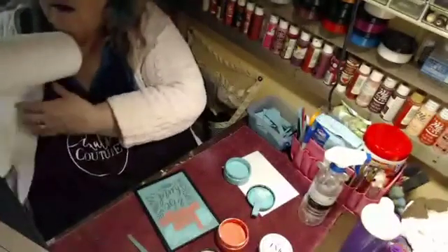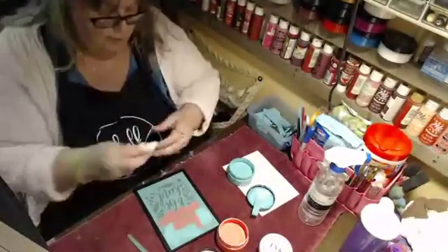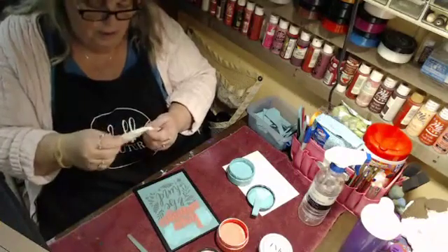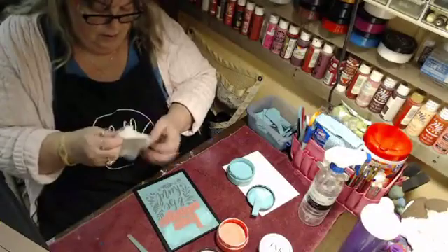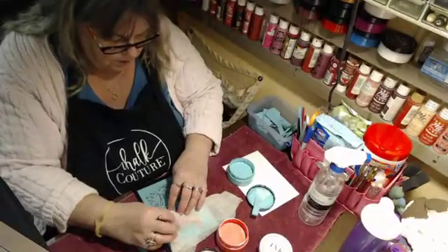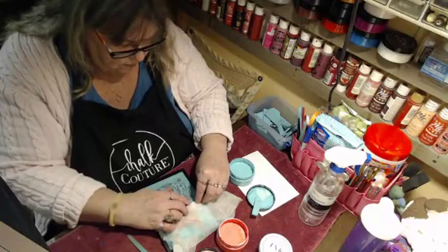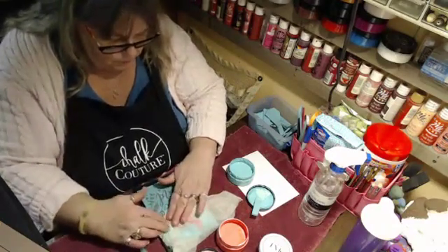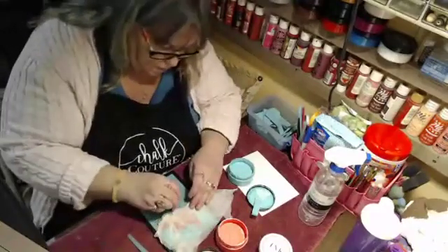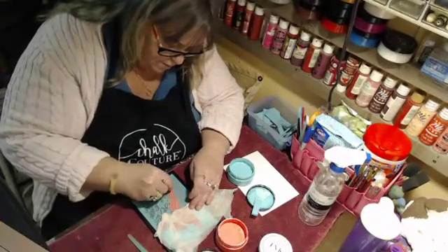I'm going to take a wet paper towel and lay it over the area that I want to keep damp — just going to lay that over there like that — and finish the board, and see if we can't salvage where it was pulling off. Let's finish the board and see what we've got. This is on a Couture board so it can always be washed off and done again if we're not happy with it at the end.